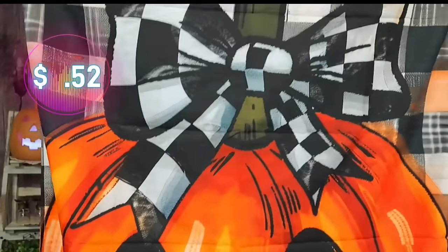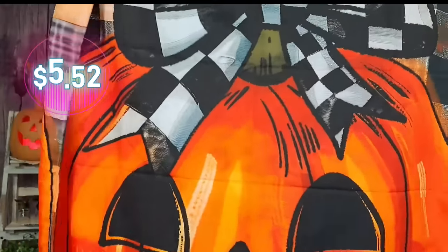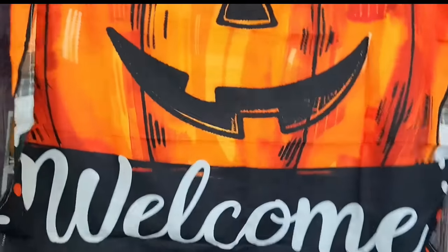I got a few flags in this haul. This is one of the big flags — I think it's 28 by 40 — and it's adorable, in the five dollar range. It's black and white buffalo check, and the front has this really cute little girl jack-o-lantern with a black and white bow in her hair. At the bottom it says 'Welcome.' The colors are amazing — really vibrant. It's double-sided. I know it's already October 18th and I'm late to everything.